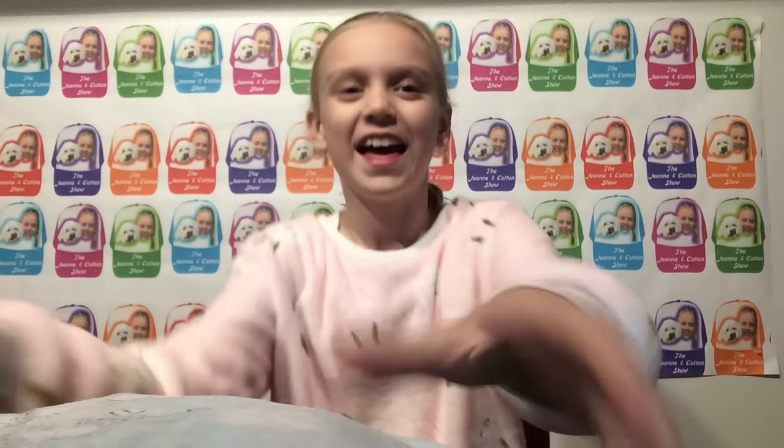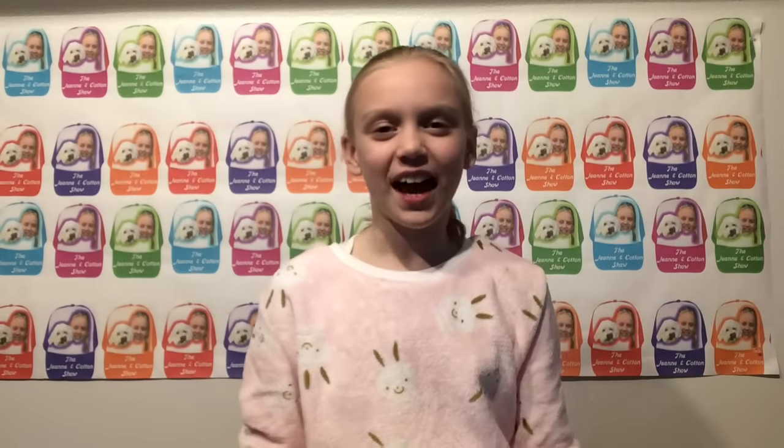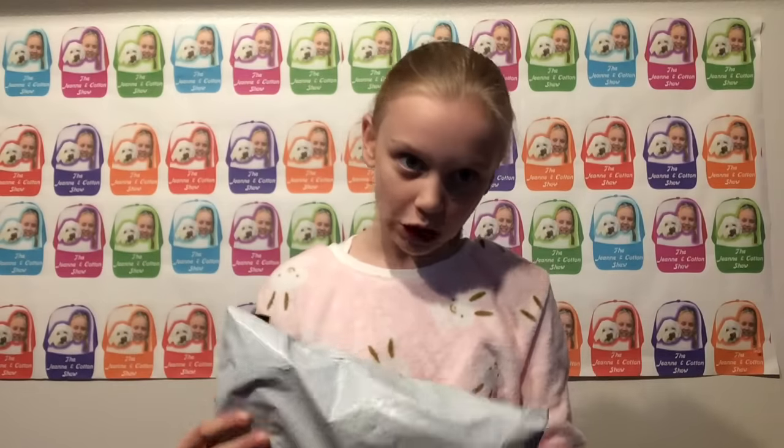Welcome to the Genie and Cotton Show! Today I have a really exciting video because I am going to be opening the surprise package that my mom bought me. It was for Christmas but it came in late, so let's just open it.